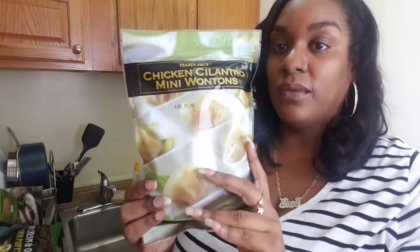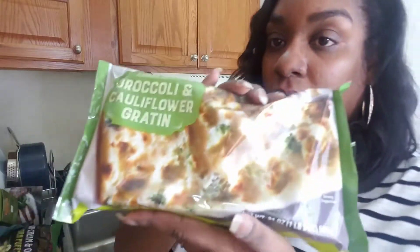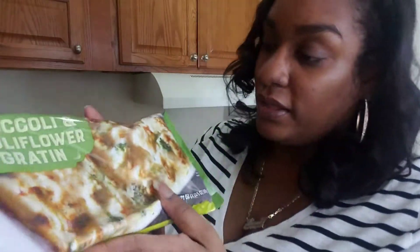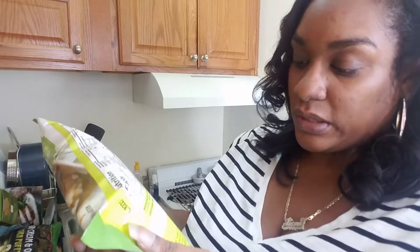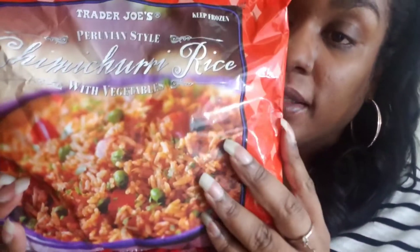These chicken cilantro mini wontons I have tried before when I was doing Weight Watchers. I really do like these but not microwaved — I like them when they are fried up in the pan and then I mix in like my own soy sauce, tamari sauce, sweet chili sauce, things like that to kind of jazz them up. Then this was one of those Thanksgiving things — it's a broccoli and cauliflower gratin. It looks like it's just broccoli and cauliflower naped in a creamy sauce with mozzarella and grana padano cheeses. That sounds yummy, you get your vegetables too. Then I picked up — I've never had this before — this is Peruvian style chimichurri rice with vegetables. It sounds amazing, so I'm gonna give that a try.